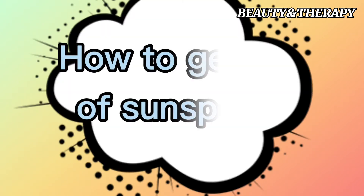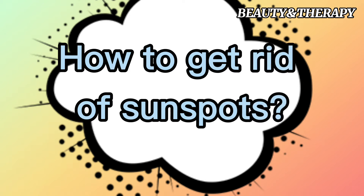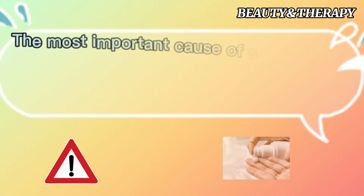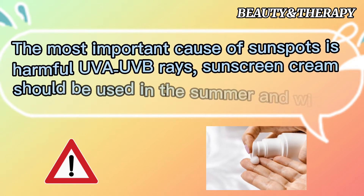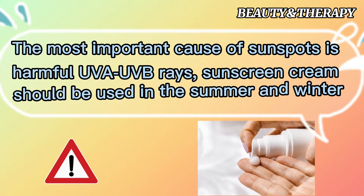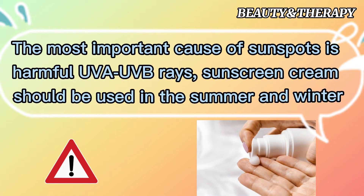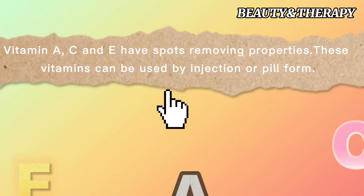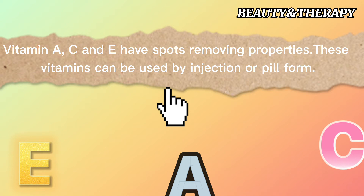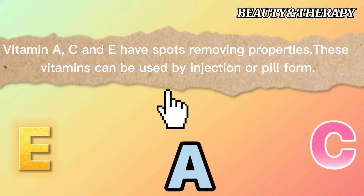How to get rid of sunspots. The most important cause of sunspots is harmful UVA and UV rays, so sunscreen cream should be used in both summer and winter. Vitamins A, C, and E have spot-removing properties and can be used by injection or in pill form.